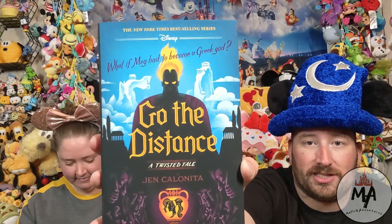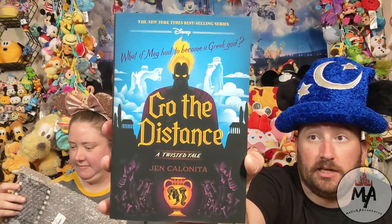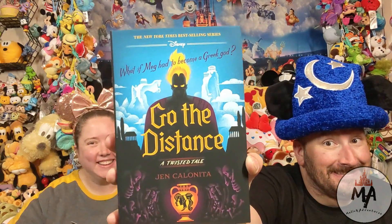This book is 'What If Meg Had to Become a Greek God?' — Go the Distance, A Twisted Tale by Jen Kalanita. It'll be interesting to see Danielle read this and give us a synopsis in a book report. Ben started reading aloud: 'Chapter One, In Thin Air, Present Day. The view was spectacular — that was Meg's first thought as Wonder Boy lifted her into his arms.' This is not Mr. Malik reading time.